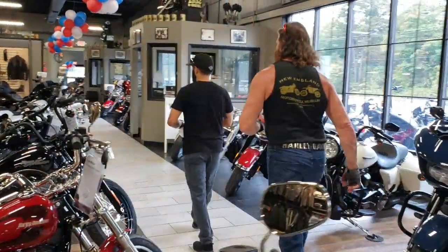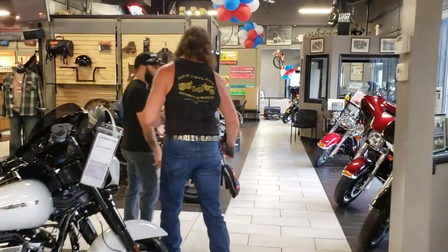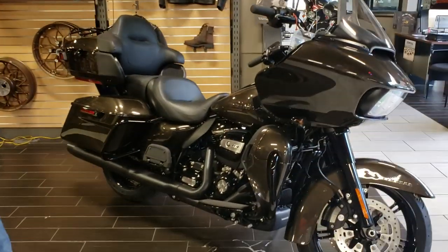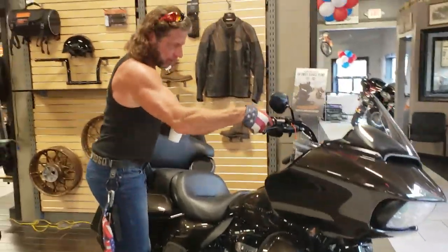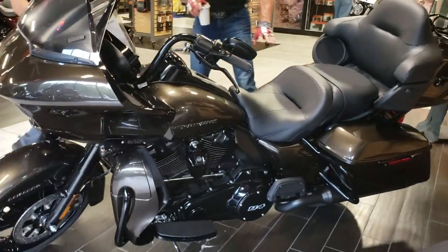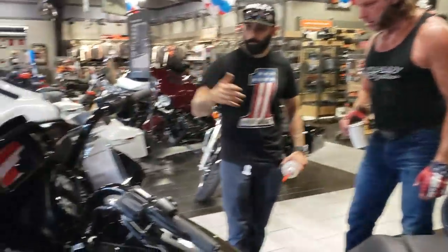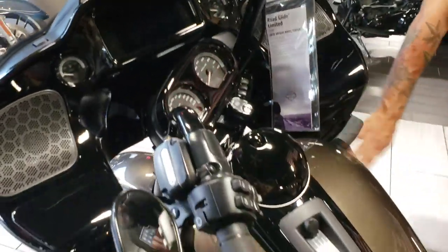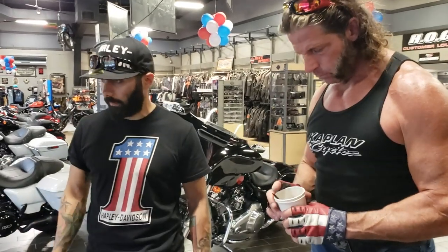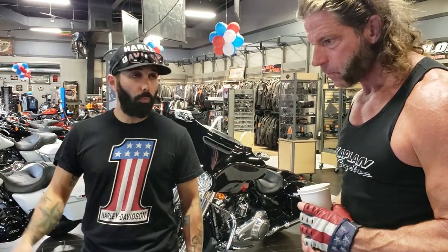So this is that exact twin to the Ultra Limited outside, but in the Road Glide option — Road Glide Limited. As you can see, that same color with the fixed fairing. The main differences on the Limited version are you get the full Tour Pack, the luggage rack, the black hinges, and you get the lowers — the other standard Road Glide doesn't come with lowers. All the bikes have the option for the RDRS system — Reflex Defensive Rider System — which comes standard on some of the higher-end models like the CVOs. We ordered these with it. Very cool.